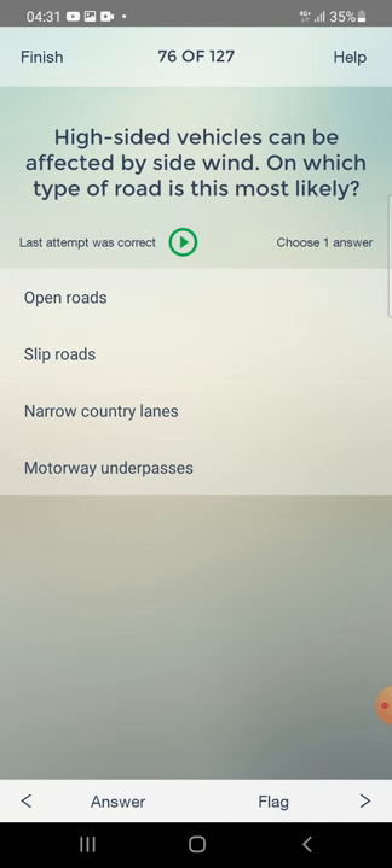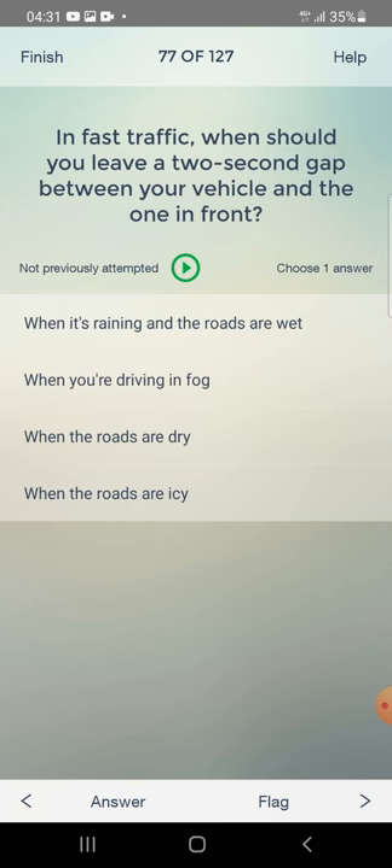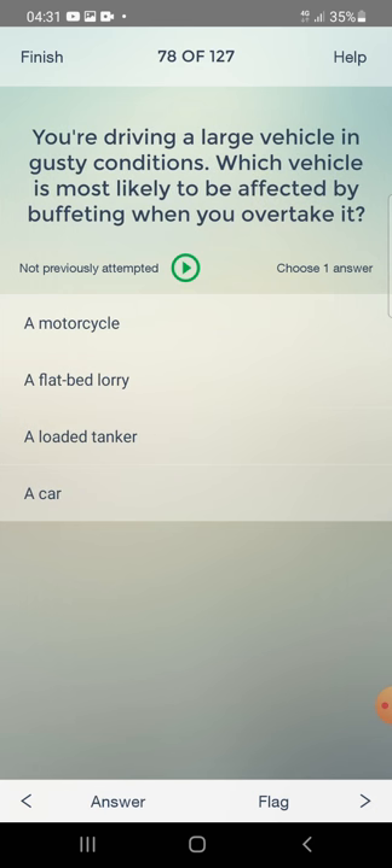High-sided vehicles can be affected by side wind. On which type of road is this most likely? Open roads, slip roads, narrow country lanes, motorway underpasses, or open roads in fast traffic? The answer is: open roads. When should you leave a two-second gap? When the roads are dry.